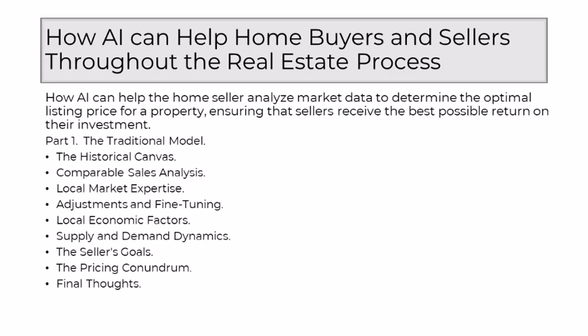Realtors factored in specific features of the property that might deviate from the comparables, such as a renovated kitchen, a larger backyard, or a unique architectural style. Beyond the property itself, realtors delved into local economic factors. Understanding the economic health of the community, employment opportunities, and the overall financial climate influenced the pricing strategy. Supply and demand were guiding principles — a surplus of similar homes might necessitate a more competitive pricing strategy, while high demand could justify a more ambitious listing price.